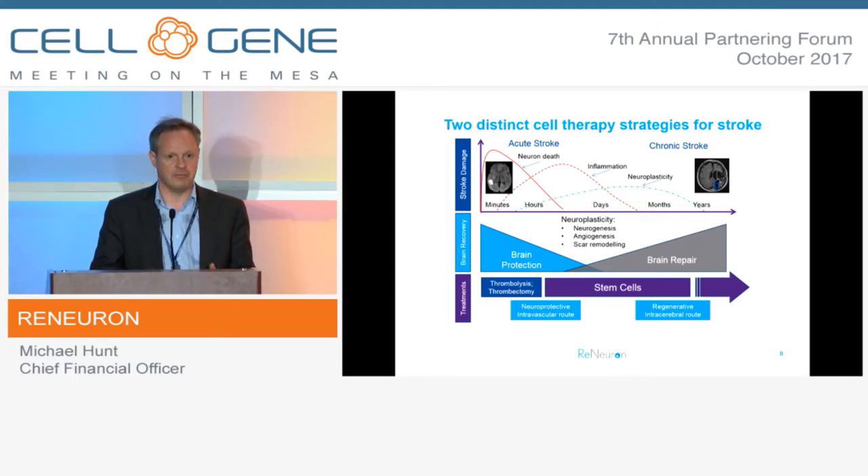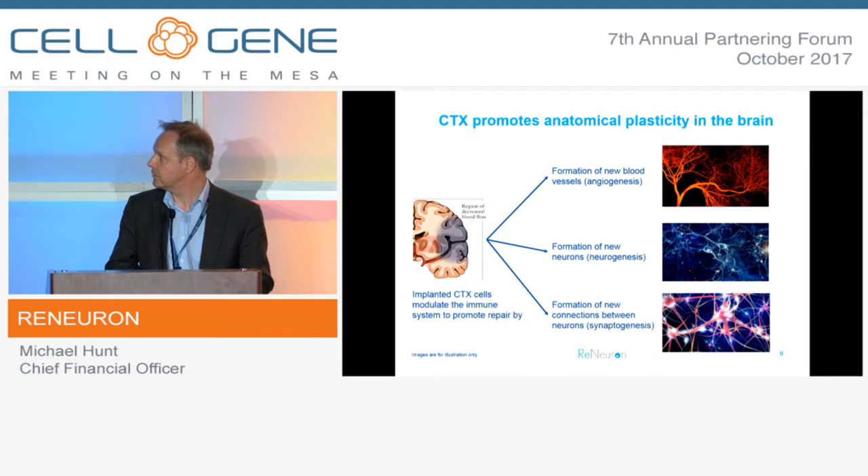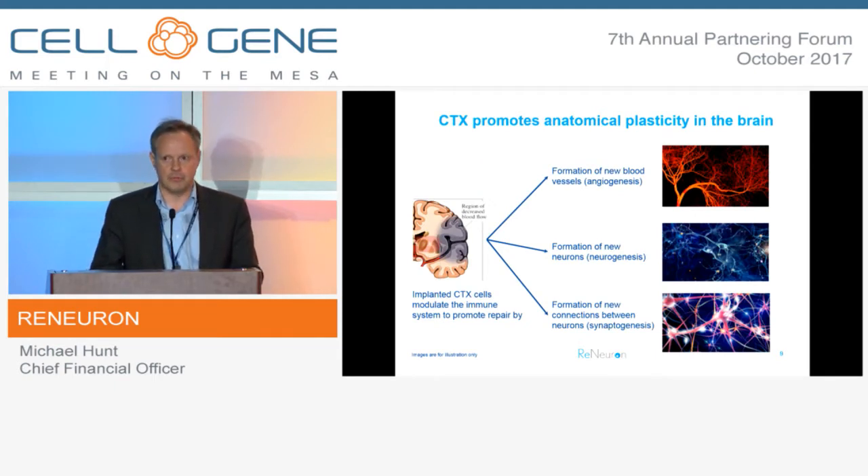Our view, and it's been our view for many years, is that there is a place for a cell-mediated approach in both the acute and the chronic phase, and we very much hope that the players involved in both of those settings are successful. CTX, we know preclinically through published work, exerts its effects through a number of mechanisms - primarily angiogenesis, neurogenesis, and synaptogenesis - in the case of CTX injected into the brain.